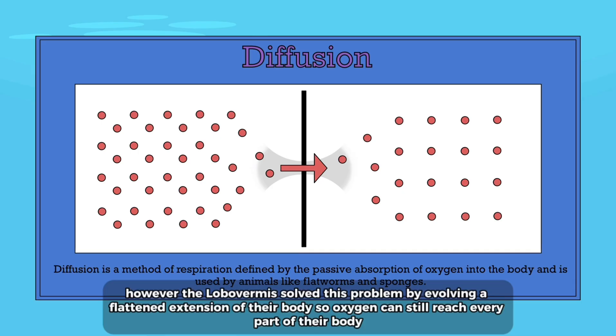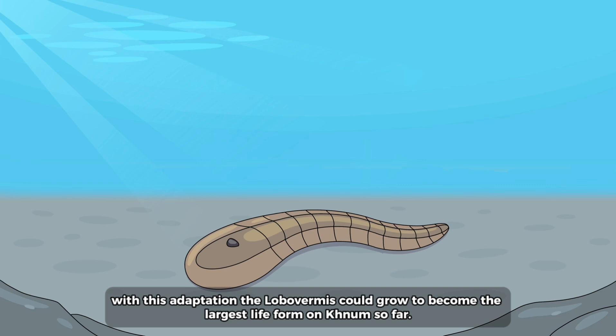However, the loba vermis solved this problem by evolving a flattened extension of their body so oxygen can still reach every part of their body. With this adaptation the loba vermis could grow to become the largest life form on KNUM so far.